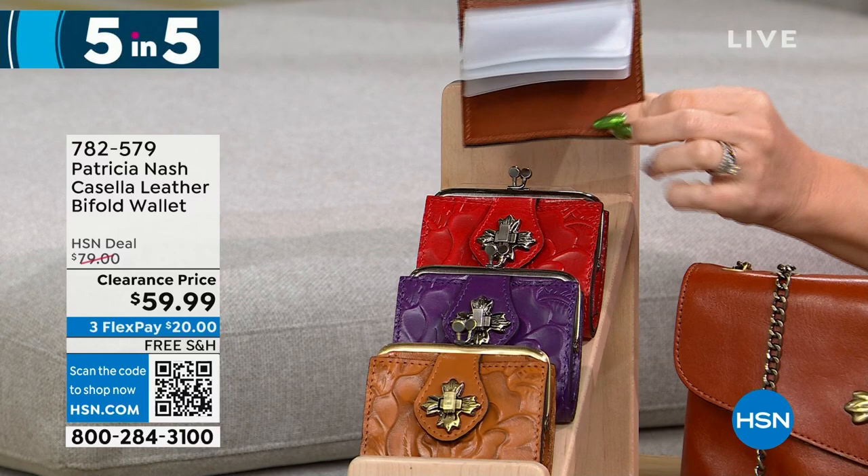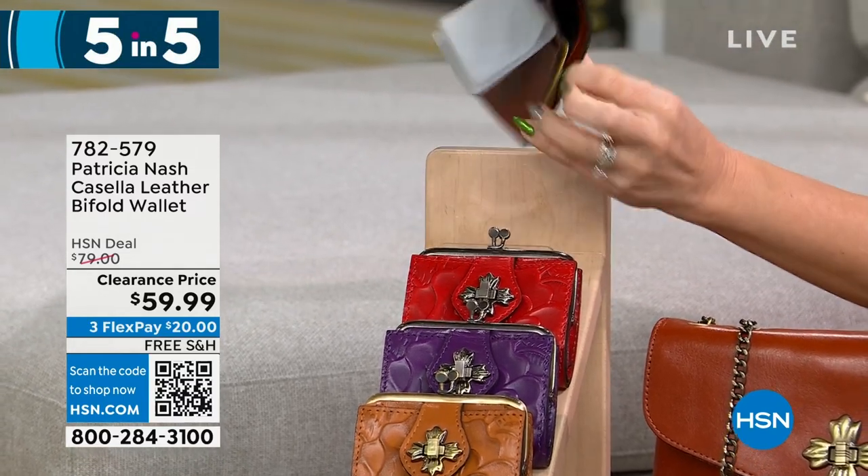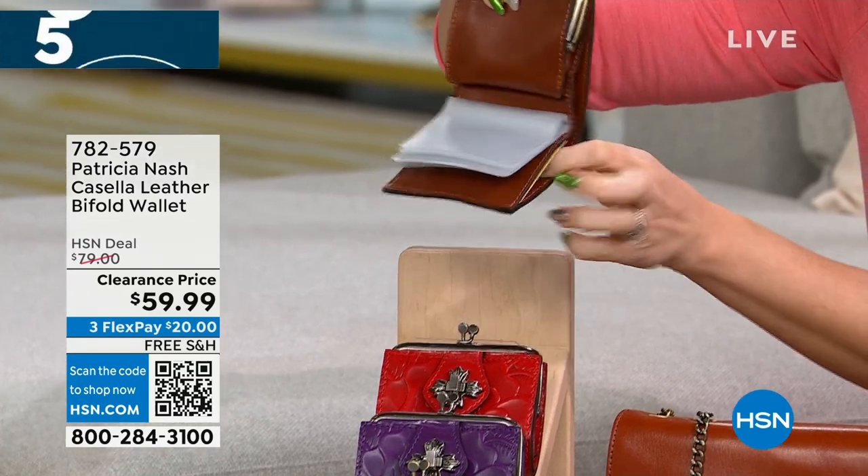It has a kiss lock closure. Inside you've got clear ID windows and a full billfold slot — $59.99 for the bifold wallet.